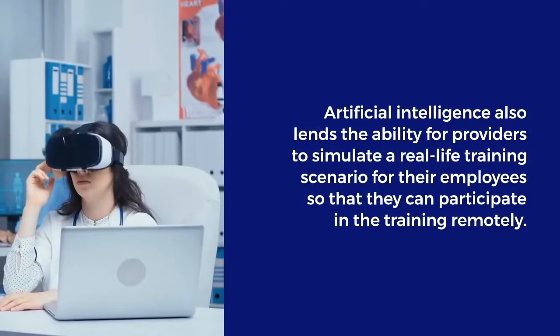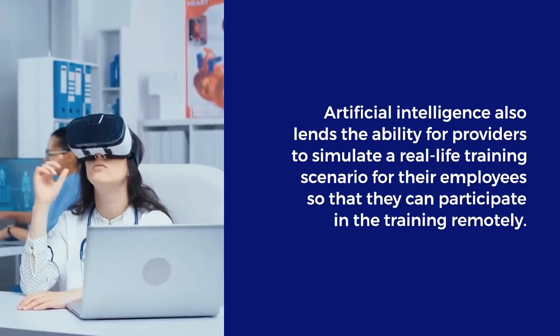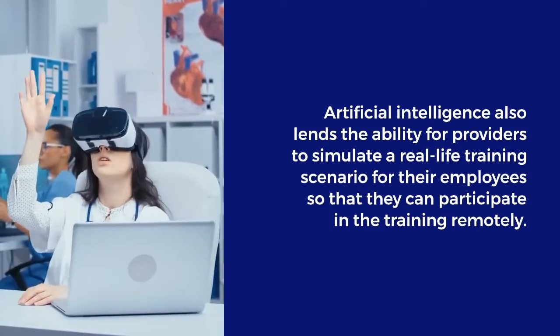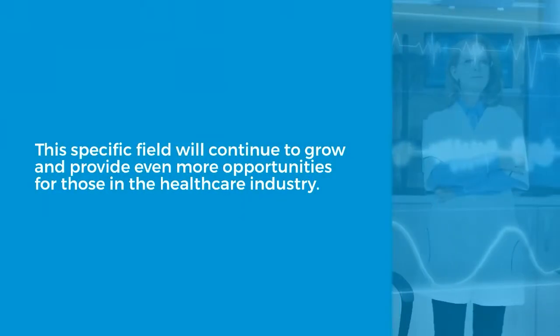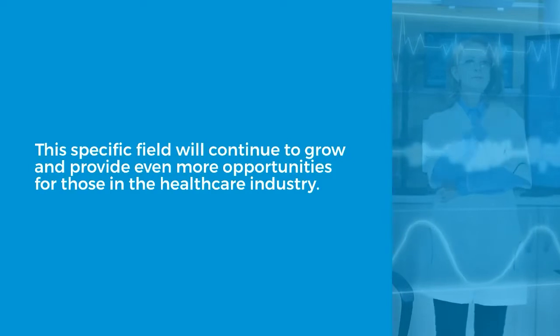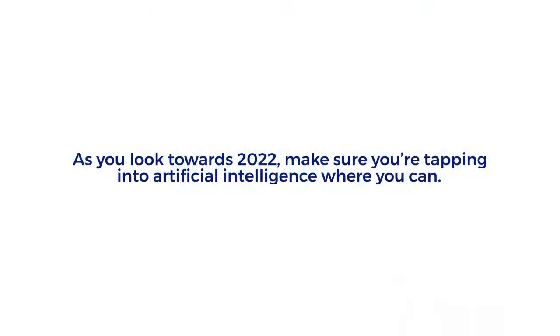Artificial intelligence also lends the ability for providers to simulate a real-life training scenario for their employees so that they can participate in the training remotely. This specific field will continue to grow and provide even more opportunities for those in the healthcare industry. As you look towards 2022, make sure you're tapping into artificial intelligence where you can.